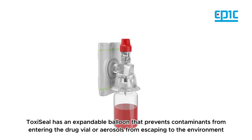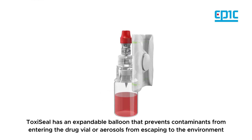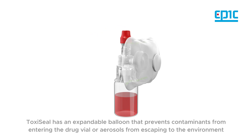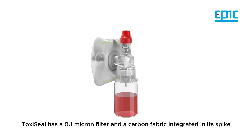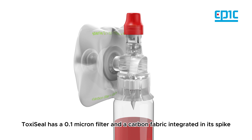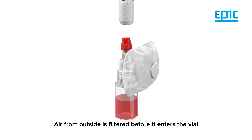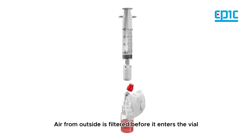Toxiceal has an expanded balloon that prevents contaminants from entering the drug vial or aerosols from escaping to the environment. It also has a 0.1 micron filter and a carbon fabric integrated in its spike, so air from the outside is filtered before it enters the vial.